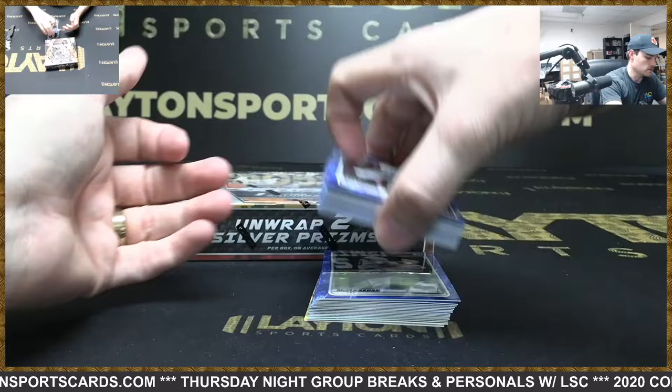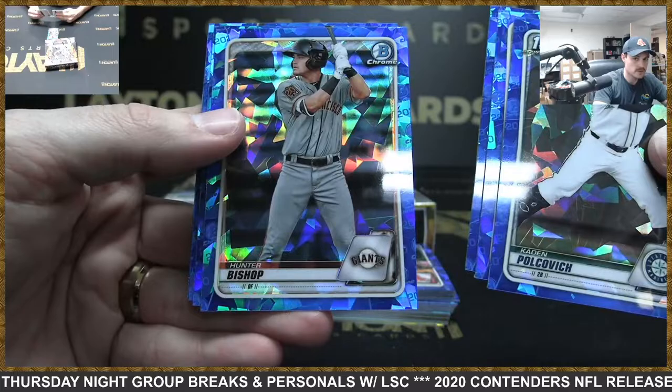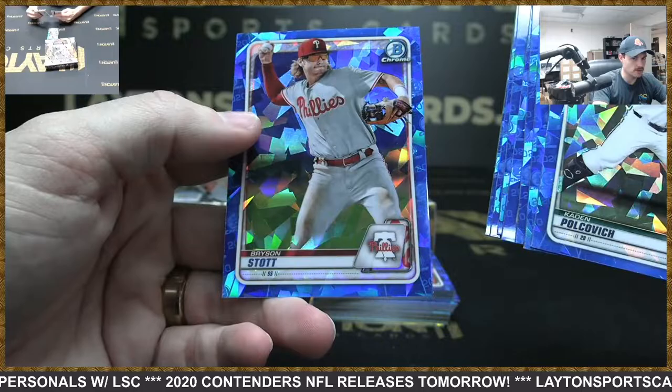I'll do all our parallels last. Kaden Polkovich, CJ Abrams, Jordan Nuogu, Hunter Bishop, Austin Hendrick — nice one there. Yagason, Oswald Peraza, Pico Armstrong. Another good one — oh man, I just saw what's behind this — Bryson Stott.